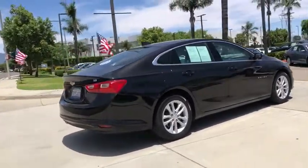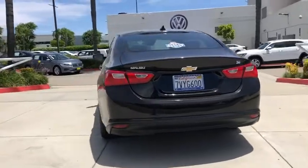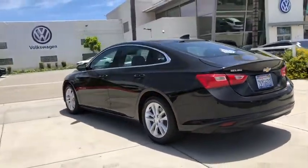Steering wheel audio controls, keyless entry, backup camera, anti-lock braking system, remote engine start, stability control, traction control.